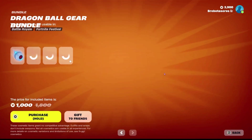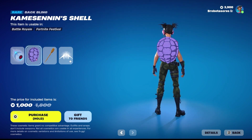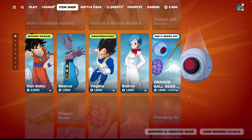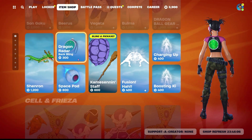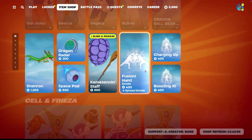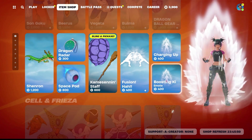You can also get the Dragon Ball Gear Bundle, which includes the Space Pod glider, the Kami-Sensai, the shell back bling, the staff, and the Fusion emote — for 4,000 V-Bucks, which is pretty good actually. You can also buy a whole bunch of stuff individually: the Dragon Glider, the Dragon Radar back bling, Space Pod glider, the pickaxe and back bling bundle, the Fusion emote, the Charging Up emote, and the Boosting Kai emote. All those emotes are 400 V-Bucks.